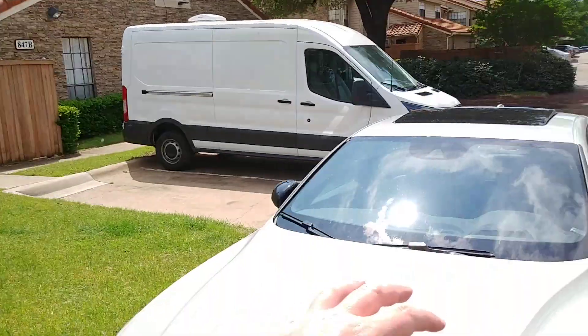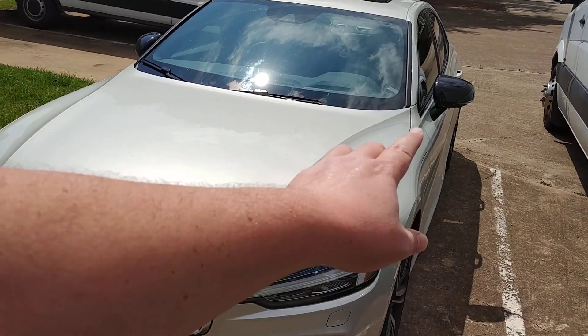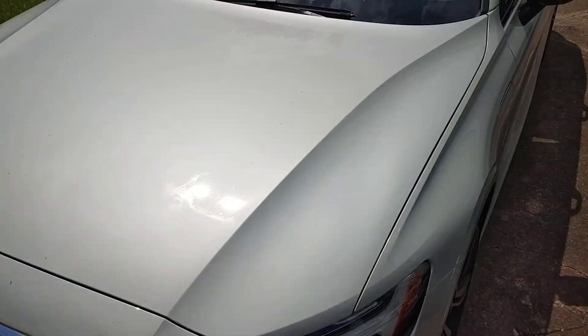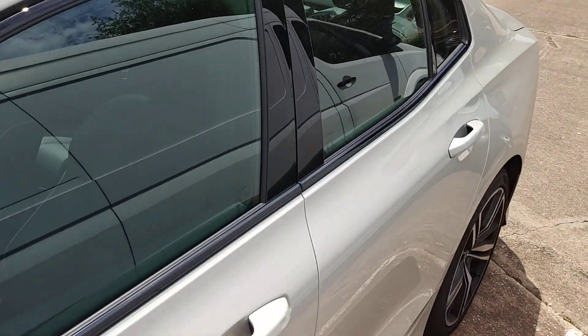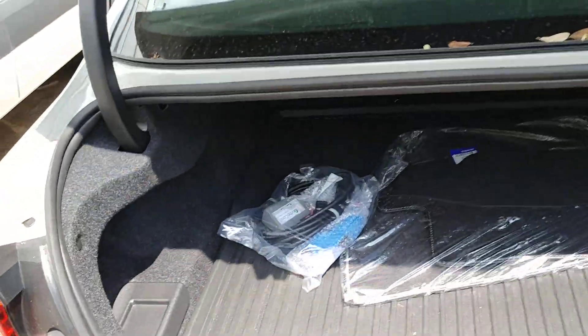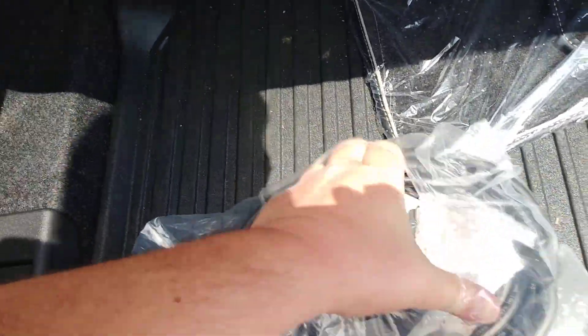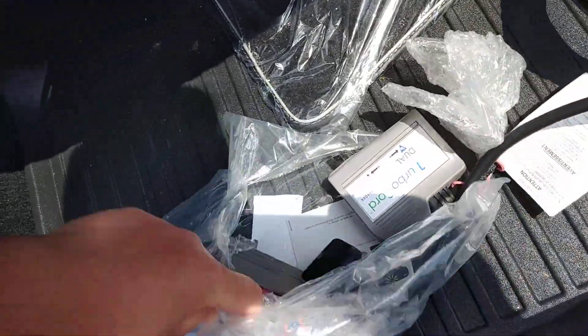This vehicle has an 11-kilowatt-hour battery. It charges at 3.5 kilowatts an hour — that's the limit with the charge controller. And it actually has its own plug. When you buy a new vehicle, you get these cables that you can plug into your normal outlet, right here. Let me take this out of the packaging and show you what we have.